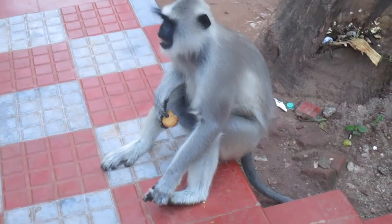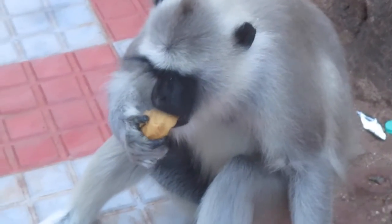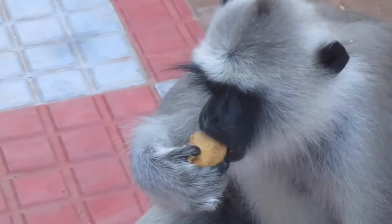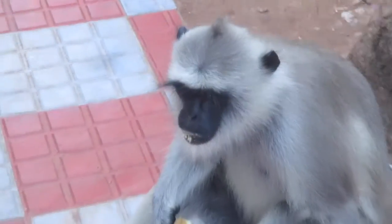Hi guys, I want to tell you some information which is related to monkeys. In this video, I am going to tell you: there are more than 260 types of monkeys on the earth.